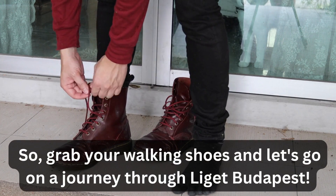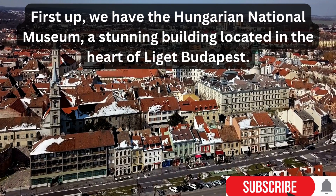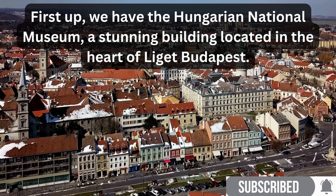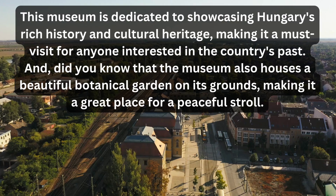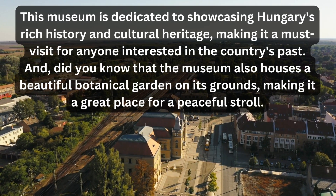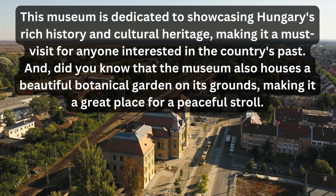So grab your walking shoes and let's go on a journey through Liget Budapest. First up, we have the Hungarian National Museum, a stunning building located in the heart of Liget Budapest. This museum is dedicated to showcasing Hungary's rich history and cultural heritage, making it a must-visit for anyone interested in the country's past.